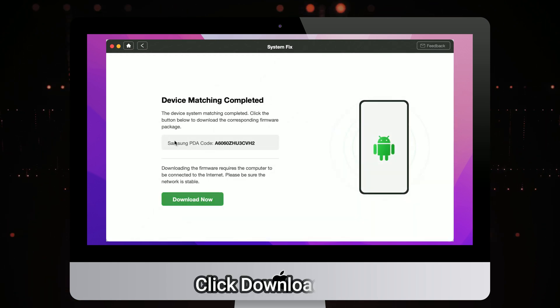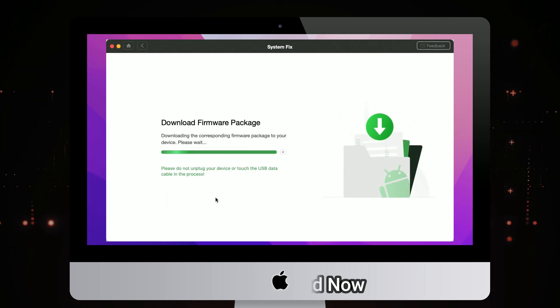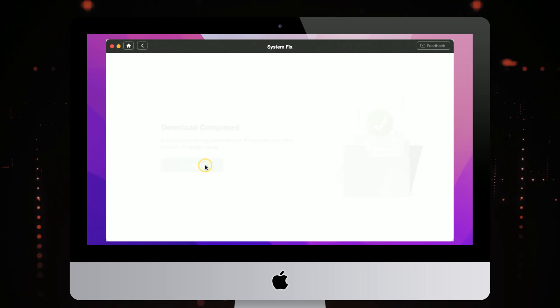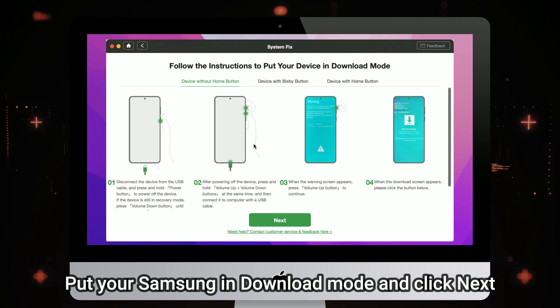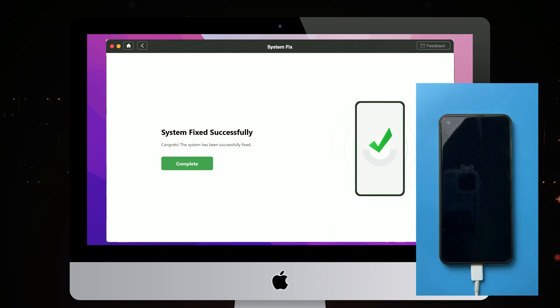Click to download firmware. Then put your Samsung in download mode and click Next. When the fix is completed, your Samsung phone will restart and you're done.